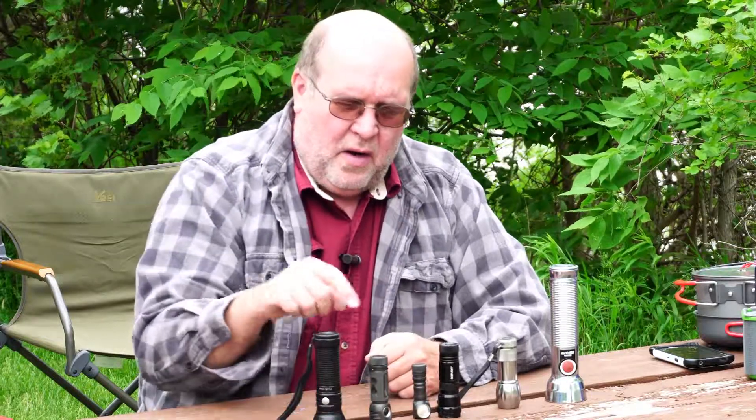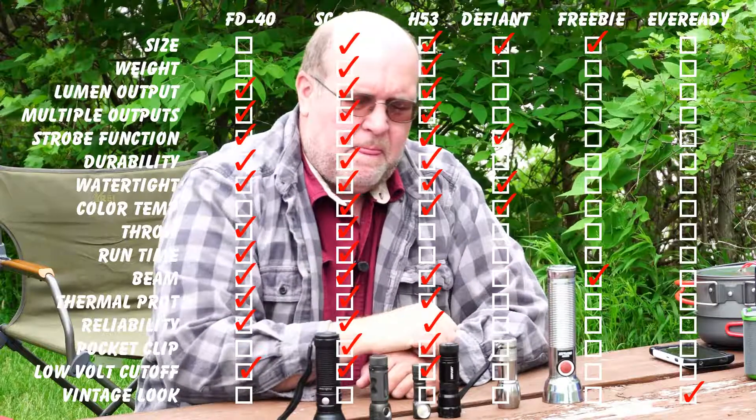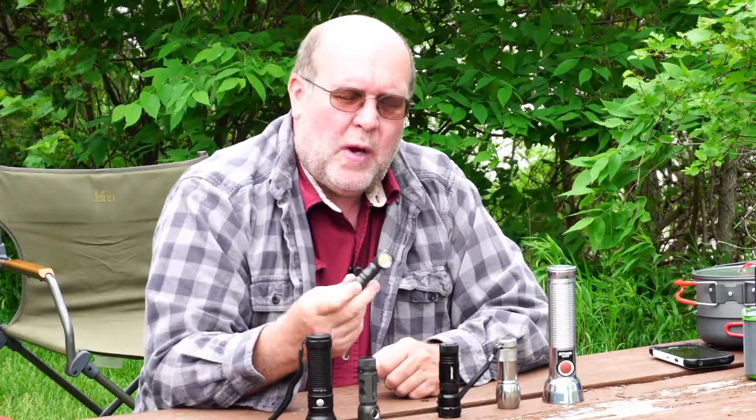You'll notice three trends in flashlights today: they're getting smaller, they're getting brighter, but they're also getting dimmer. Although all of these flashlights can outperform this old beast, these three flashlights have very low lumen output possibilities. This one can go down to 7 lumens, this one down to 0.15 lumens, and this one 0.01 lumens.